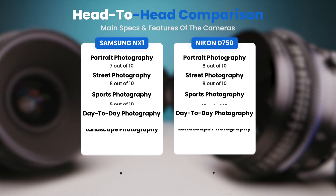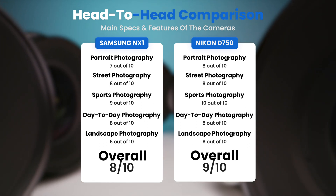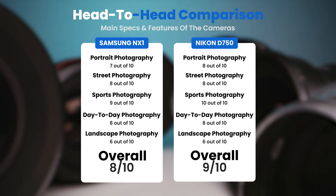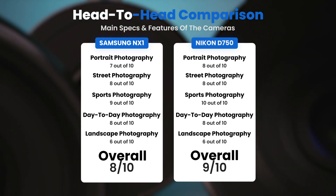To conclude, here are our overall ratings for both of these cameras. The Samsung NX1 receives an overall rating of 8 out of 10. The Nikon D750 receives an overall rating of 9 out of 10.